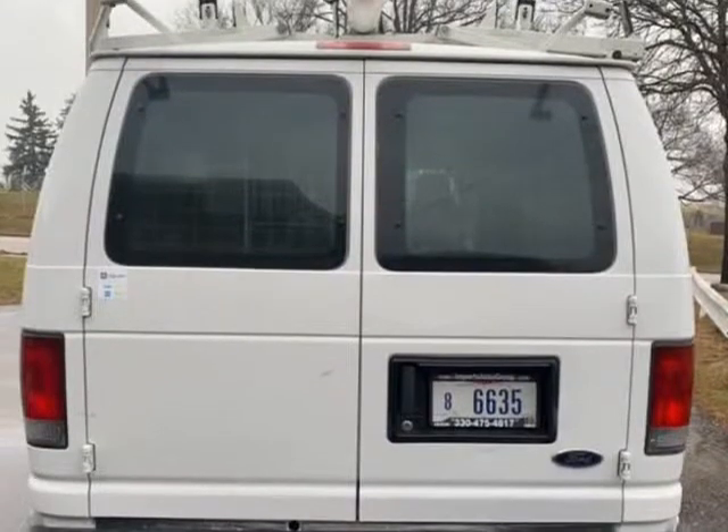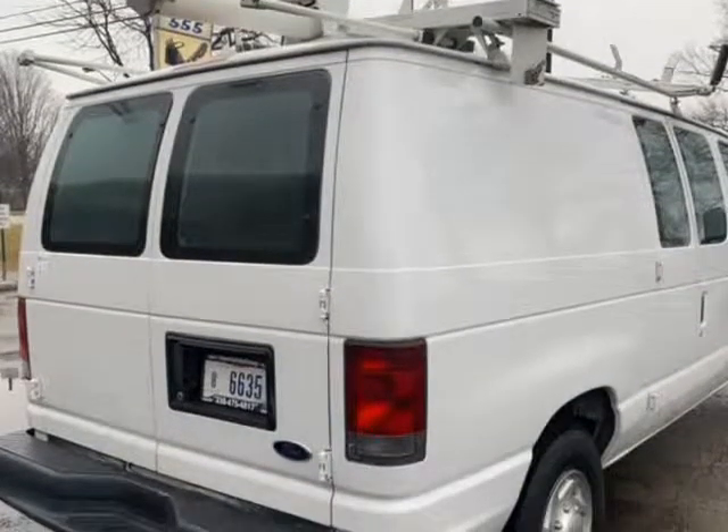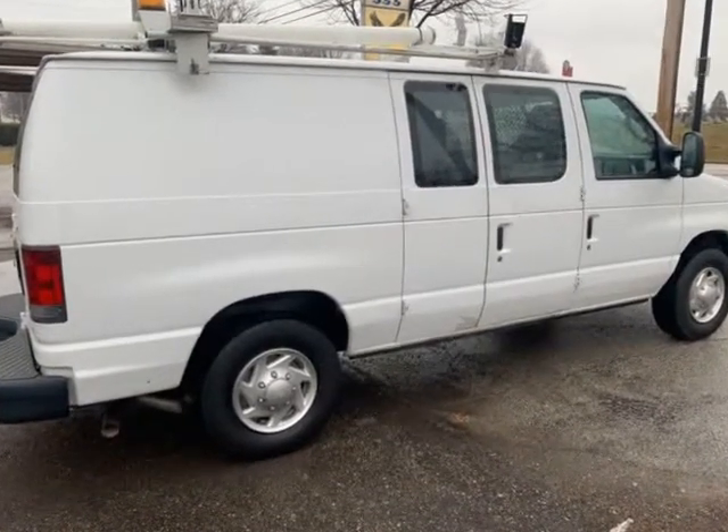Warranty available. Good tires all around. Clean in and out. Runs and drives good. Best in class. Service record on the Carfax — we beat everyone.